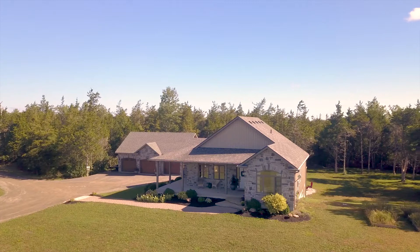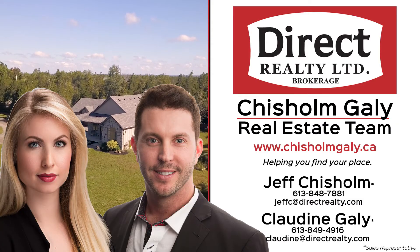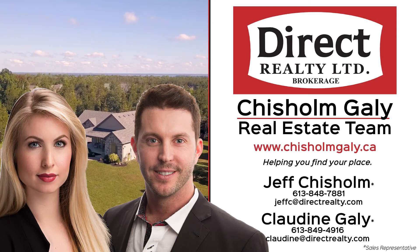For more information, give us a call, write us a message or send us an email. I'm Jeff Chisholm and I'm Claudine Gailey. We're sales representatives at Direct Realty Limited Brokerage. Thanks for watching.